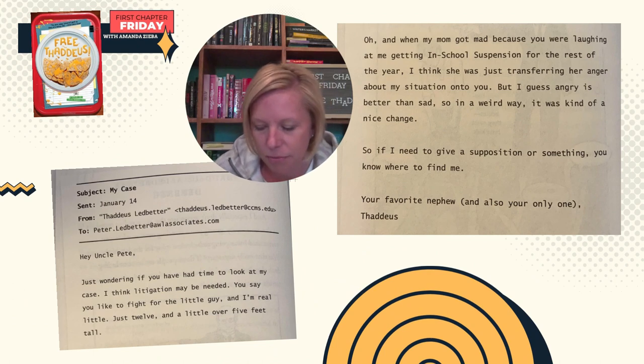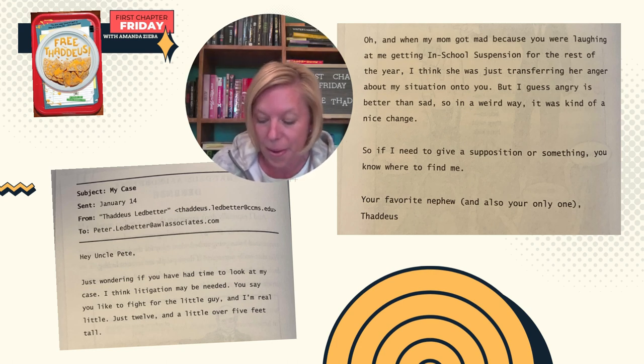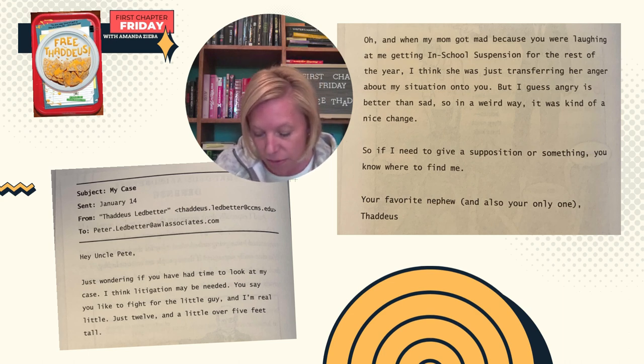Subject: my case. Date: January 14th. From: thaddeus.ledbetter@ccms.edu. To: peter.ledbetter@awassociates.com. Hey Uncle Pete, just wondering if you have had time to look at my case. I think litigation may be needed. You say you like to fight for the little guy, and I'm real little — just 12 and a little over five feet tall. When my mom got mad because you were laughing at me getting in-school suspension for the rest of the year, I think she was just transferring her anger about my situation onto you. But angry is better than sad, so in a weird way it was kind of a nice change. If I need to give a deposition or something, you'll know where to find me. Your favorite nephew — and also your only one — Thaddeus.